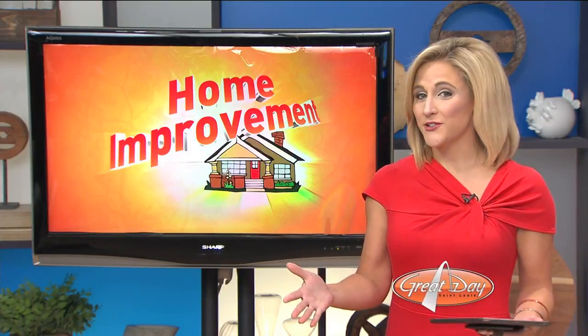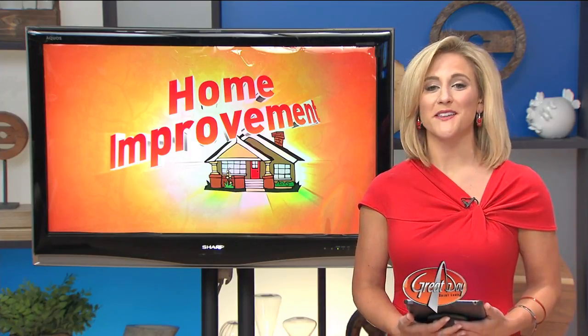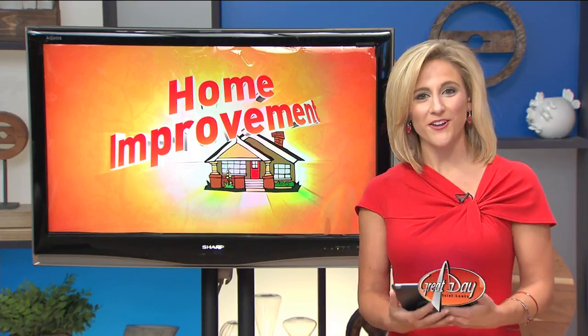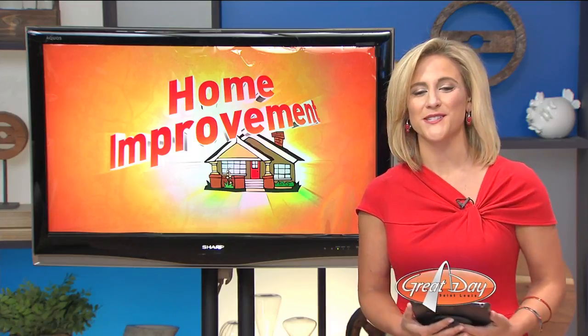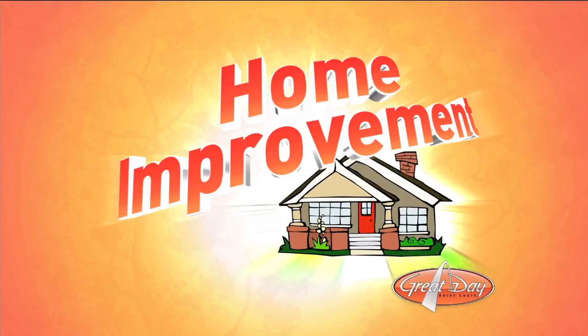Wouldn't you love to update your kitchen or maybe add an extra bathroom to your home? We recently caught up with Robin Collier-Adrian from Affordable Kitchens and Baths, and she showed us just how easy and painless the process can be.